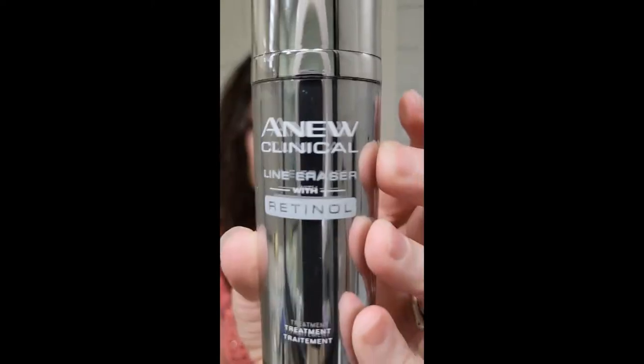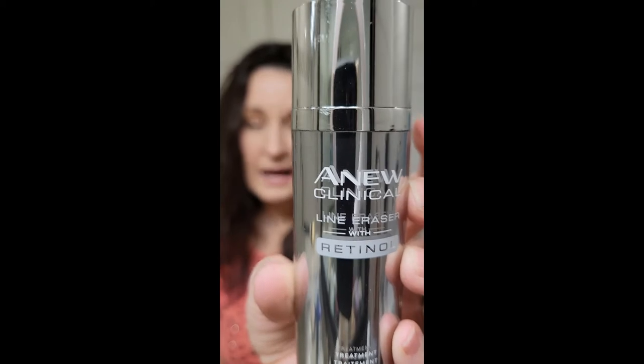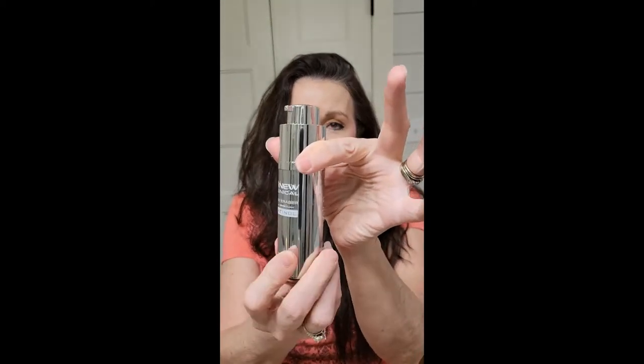We have the Anew Clinical Line Eraser with Retinol — love this stuff. I actually use it all over. It's really convenient: you twist it, it pops up, squish the product out, twist it back down, and rub it in. It absorbs well and makes your skin feel really good.